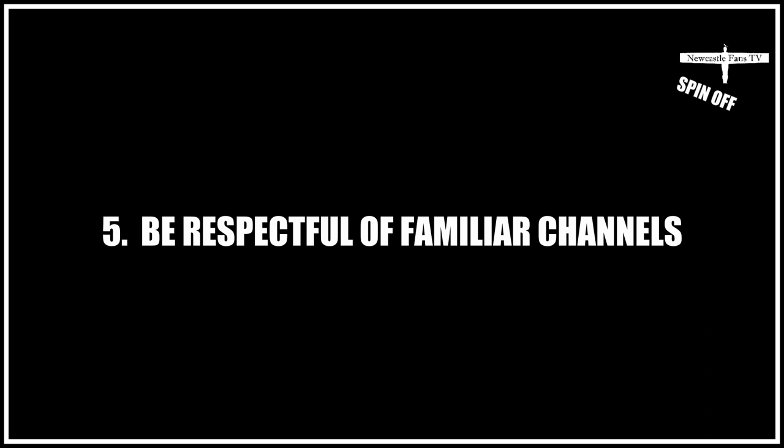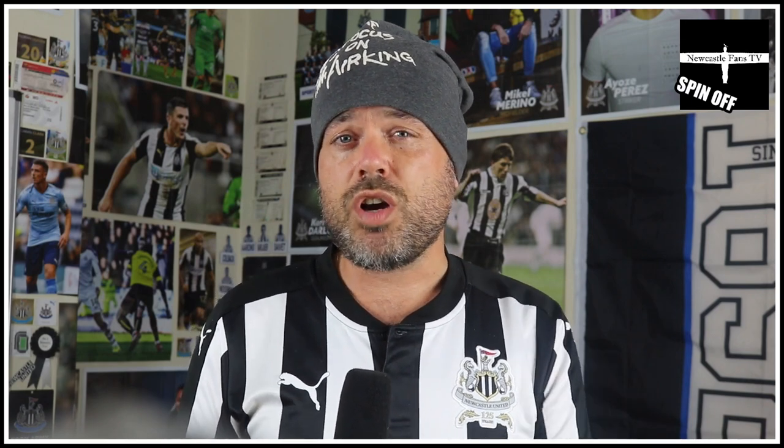Number five is don't criticize other YouTubers. Ideally you're all following the same thing, whether you're a Chelsea fan, Liverpool fan, or a Newcastle fan in our case — you're all doing a similar kind of thing. You love the club, you're following it. And if you start criticizing other YouTubers, other subscribers are going to look at you and think they don't want that — they don't want someone who's going to be slagging other people off. You've got a loyal subscriber base, and if you start slagging them off, that's when they might turn on you. So be professional.